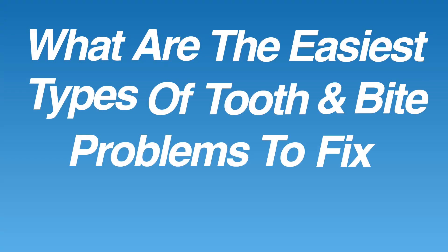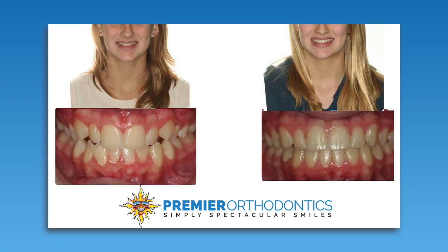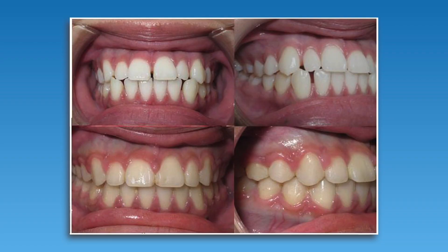The first question we'll answer is: what are the easiest types of tooth and bite problems to fix with Invisalign? Certain types that are very straightforward include people who have what we consider a healthy bite. Those being treated with Invisalign who don't need a major bite correction are generally treated fairly quickly and can expect fantastic results. Here are examples of patients with minor crowding and minor spacing with a healthy bite, both treated with Invisalign.